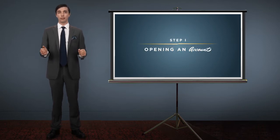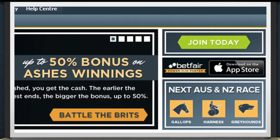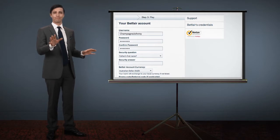Step 1: Opening an account. Jump on the World Wide Interweb and go to betfair.com.au. Click on Join Today. Fill in your name and details over here. Then select a username and password over here. Don't use 'Champagne Johnny' — that's already taken.